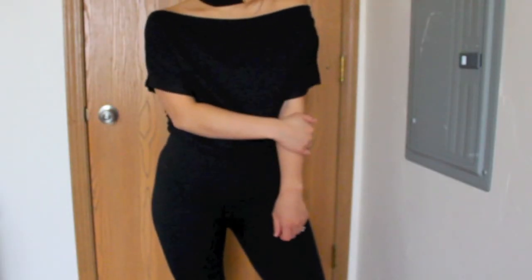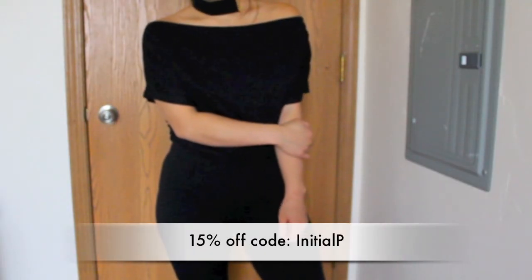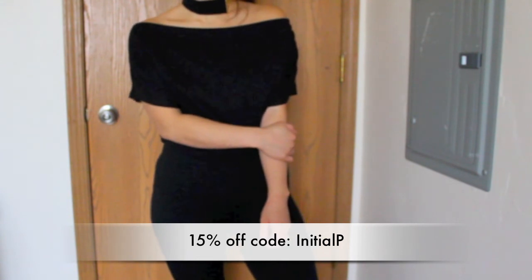All righty guys, I do have a 15% off discount code — it is INITIALP. I'll list it right here or right down below in the info box. I hope you guys enjoy these. I definitely enjoy these products, and if you guys have any further questions, please comment down below. I'll see you guys soon. Bye!